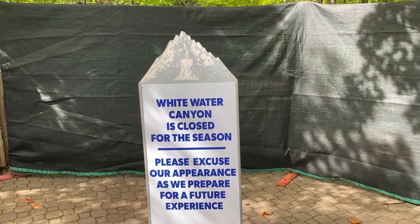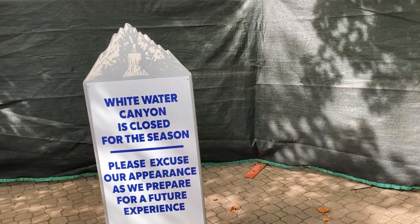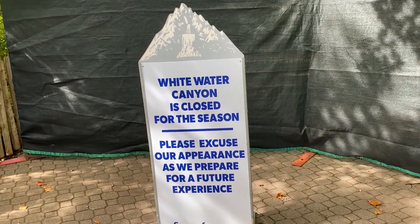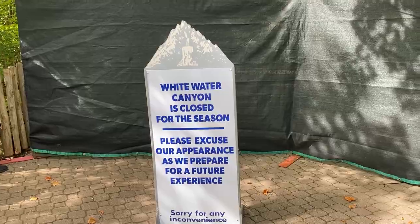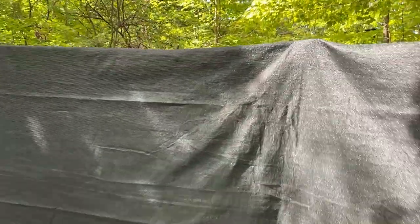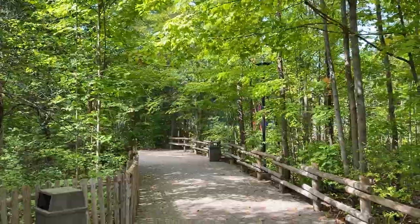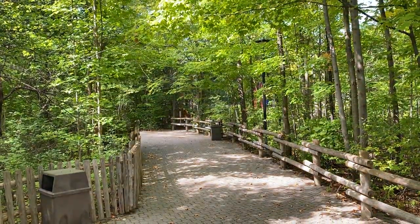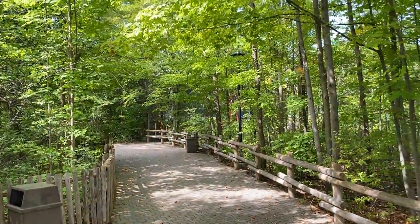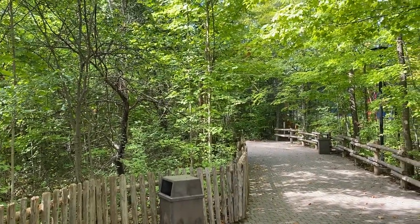We have a huge update today — one of those 'preparing for your future enjoyment' signs has popped up at Canada's Wonderland this weekend. We also have really exciting Haunt updates, views of the new Haunt store, and a little snapping turtle baby we found at Canada's Wonderland, which was adorable. Stay tuned for all that.